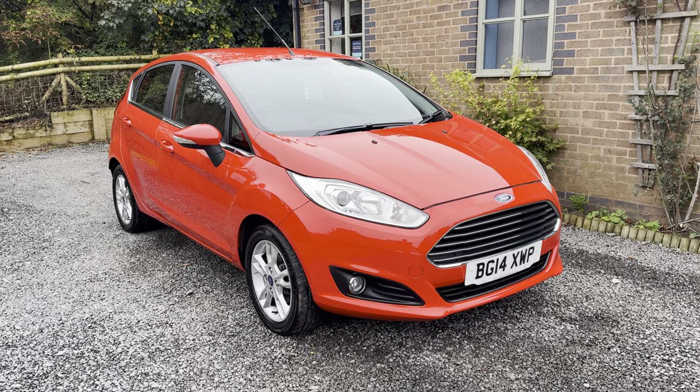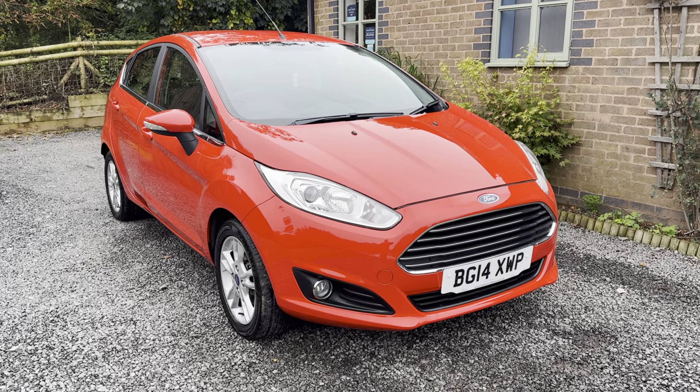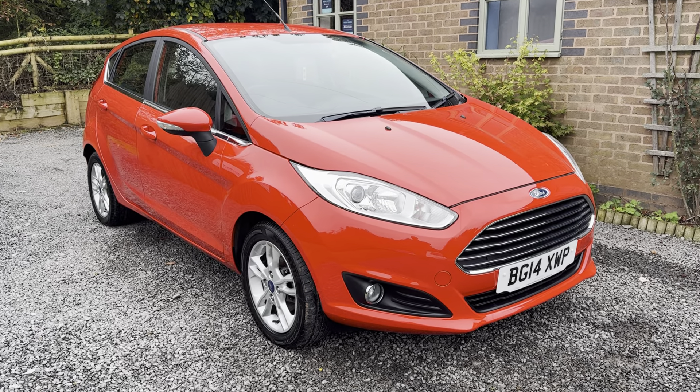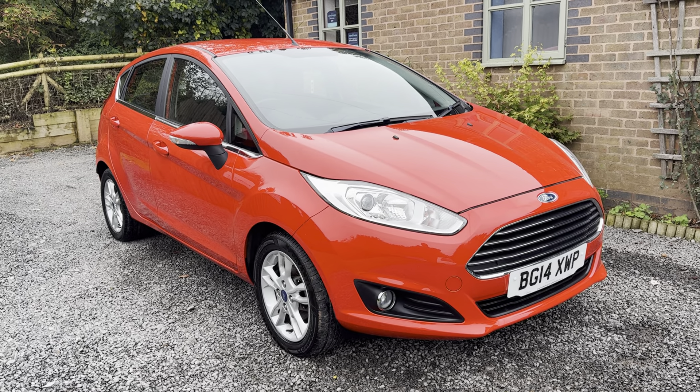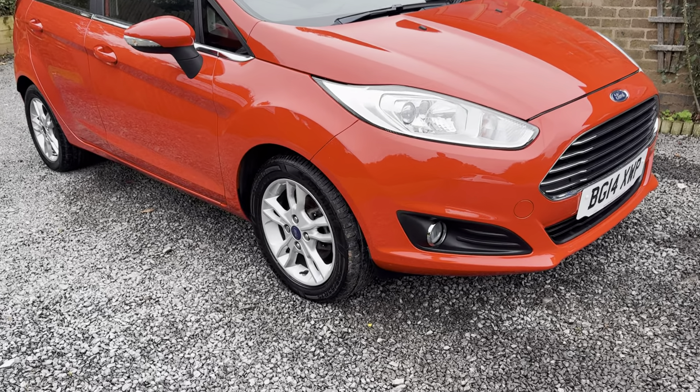There are one or two fairly light stone chips here and there, but nothing at all that detracts from the super well-kept appearance. This car has been in the same ownership since 2019, comes with comprehensive full service history, has just been MOT'd, and will be fully health checked on sale.